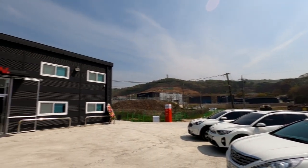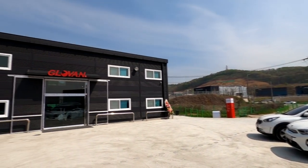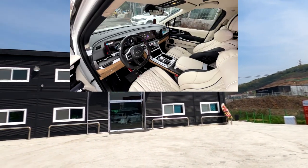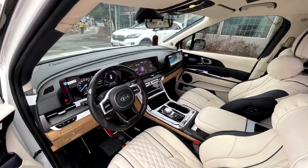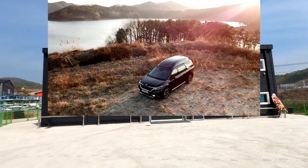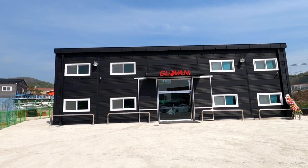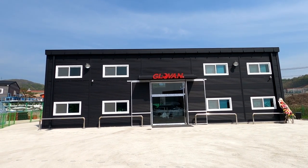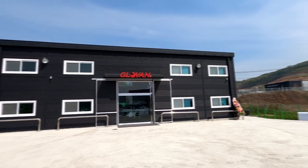Hello viewers, my name is James and we are Art1, located in South Korea. We specialize in customizing third and fourth generation Kia Carnivals. I am currently at Art1 Glovin High Limousines showroom, which is located in Yongin, a city in the southern outskirts of Seoul.